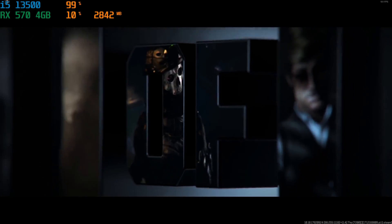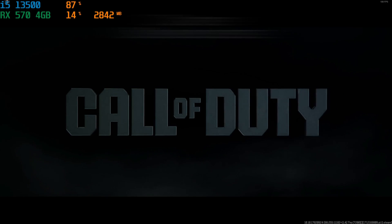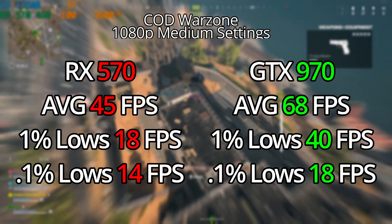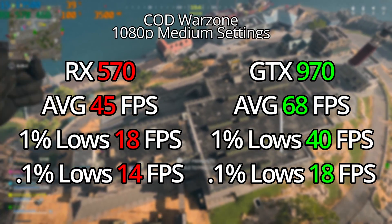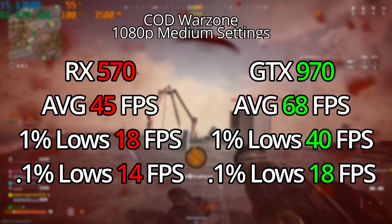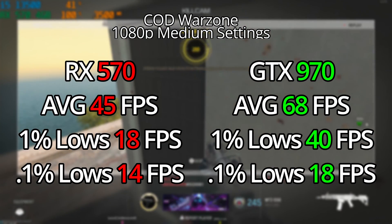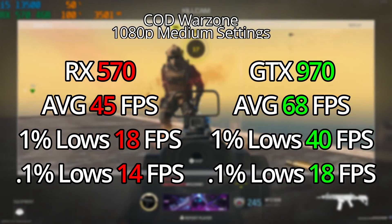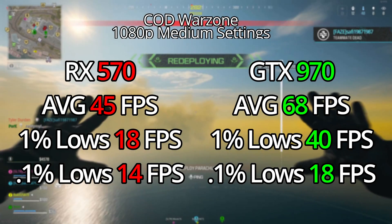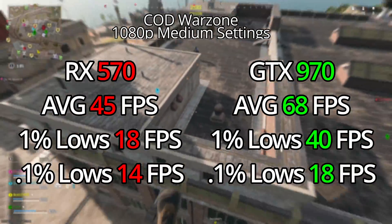Moving on to some multiplayer games. Call of Duty Warzone at 1080p medium settings was actually a very similar story to Starfield. The RX 570 showed an average of 45 FPS — it was rough. Call of Duty is a game you want to strive for 60 FPS. At 1080p medium to lowest settings, it didn't hit any VRAM limitations, but the frame rate just wasn't there. There were dropped frames everywhere and it wasn't pleasant. The RX 570 is a GCN architecture, same style as the PS4 and PS4 Pro, which can run Call of Duty pretty well, so I was disappointed to see the RX 570 lack in performance here.